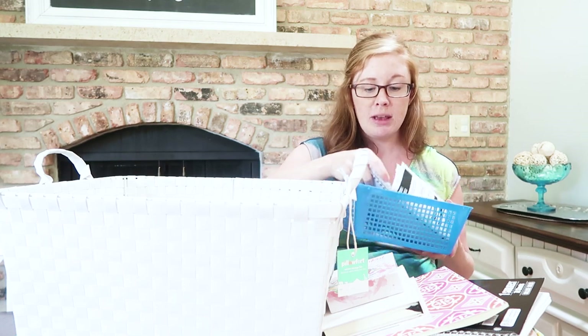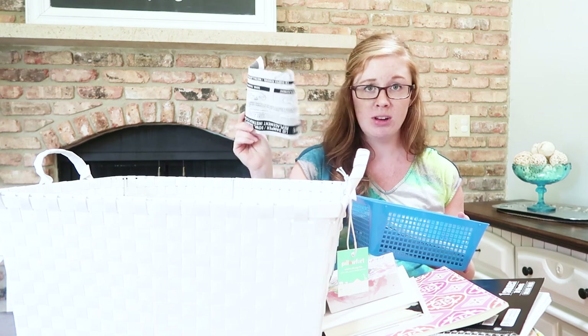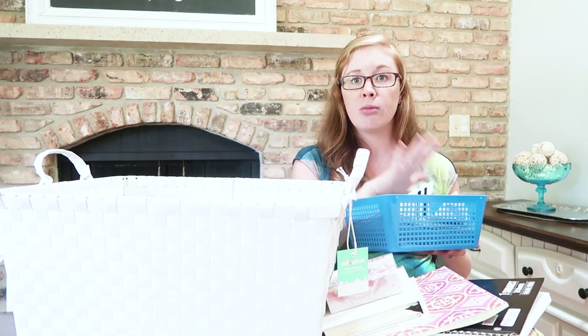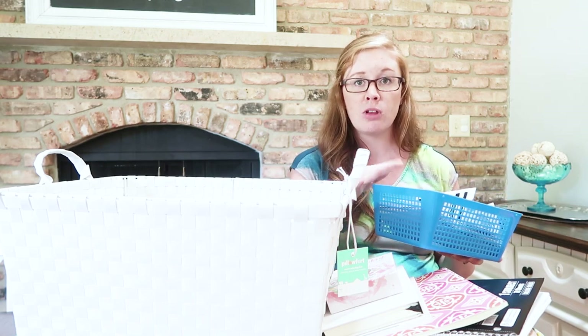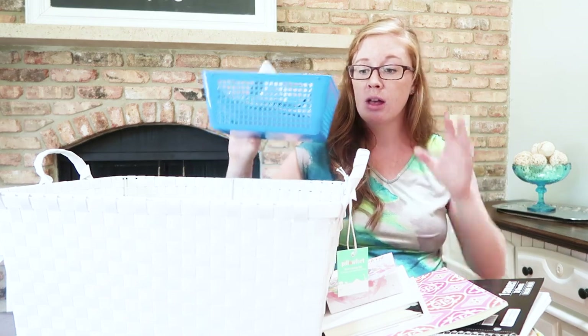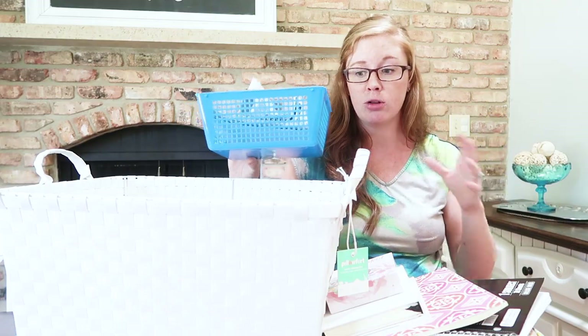One other thing I added is a mini Sunday Basket for my husband — his planner and some random things I need to ask him about, like project instructions. He can put recipes or little notes to himself, go through it once a week, and know where everything is. It just fits right inside the basket, which is nice so that we both have a little drop zone.